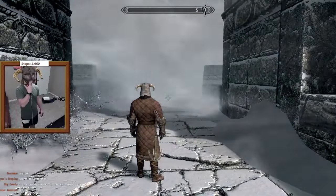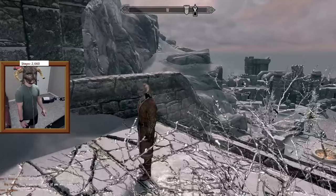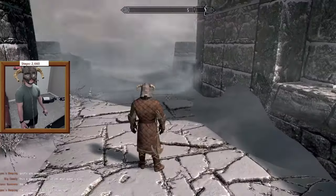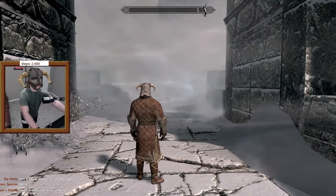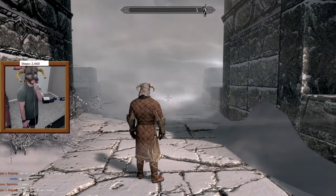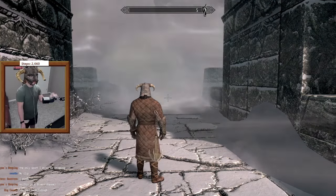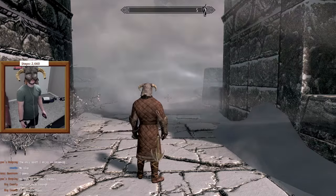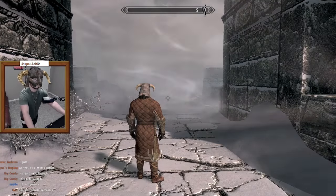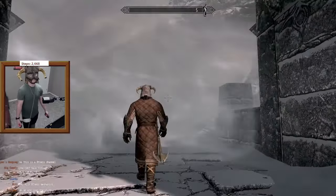Then I hit my first real obstacle. On this save file I haven't yet learned the Clear Skies shout, so I would get hurt if I walked through the wind. I didn't really want to restart the walk and lose my precious step count. Then someone in chat brilliantly suggested simply turning off collision, which was good enough for this run — or walk, or whatever you want to call it.